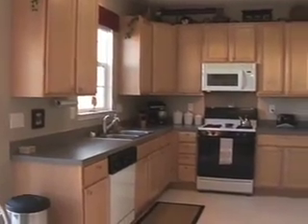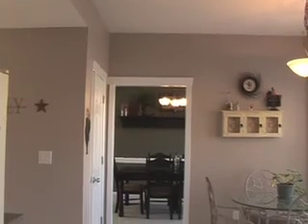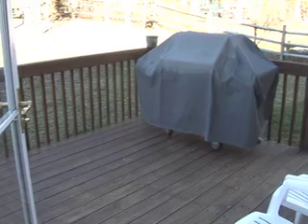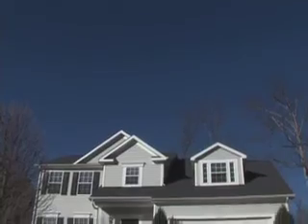Coming into the kitchen, you'll notice these beautiful 42-inch maple cabinets with plenty of storage room. There's a nice breakfast area off to the side, convenient access to both the deck and the backyard with plenty of windows, and the laundry room leading into the two car garage.